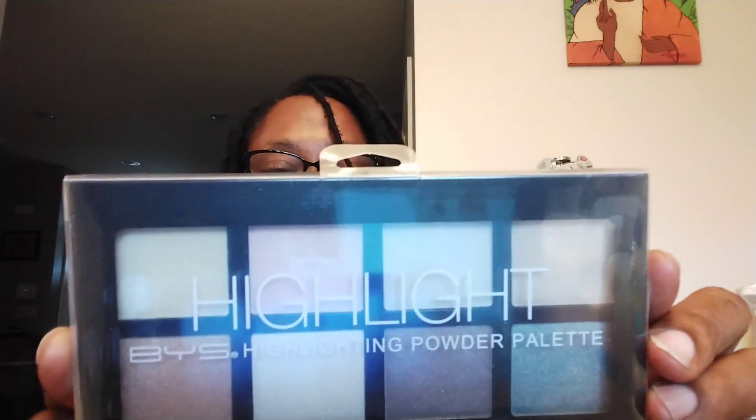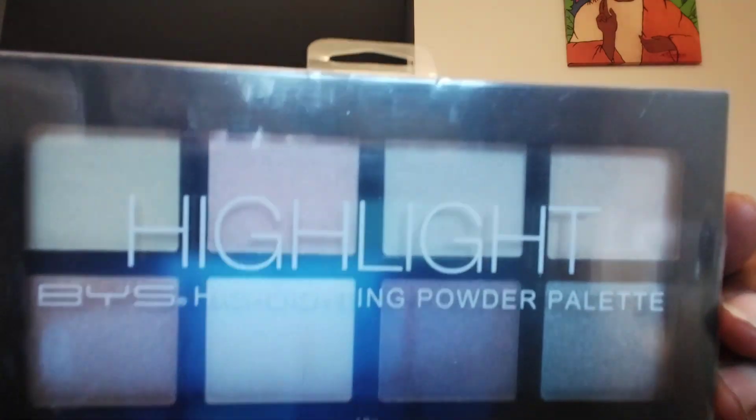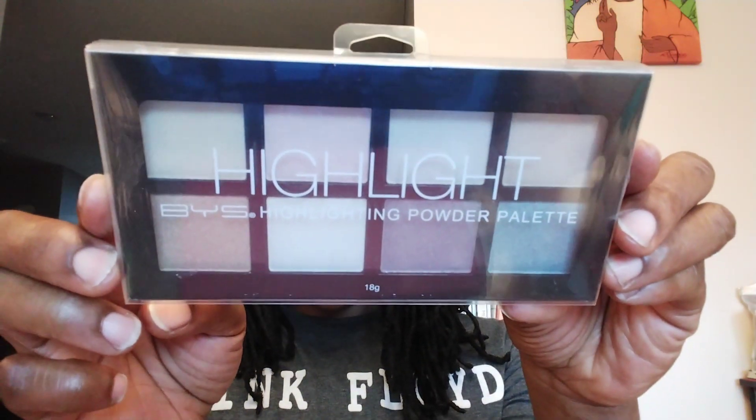Highlight — BYS is the name of the company. It's a highlighting powder palette, 18 grams. I don't know how close I can get for you to actually see the colors of the palettes, but these are not bright colors. It is very light, so if it comes across light to you, that is correct. I don't wear makeup like that, but I'll stop with my daughter in hopes that she'll benefit from it.